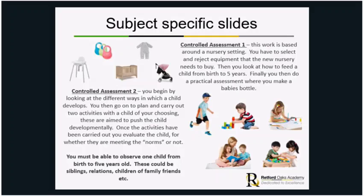The first controlled assessment is based around a nursery setting. You're given a scenario where you are setting up a nursery and you have to decide what equipment you would put in, what you'd reject, and what you'd select. You need to give reasons for those decisions, thinking about types of development, safety, value for money, and how appropriate items are. Finally, you'll do a practical assessment learning how to feed children using formula and a bottle.